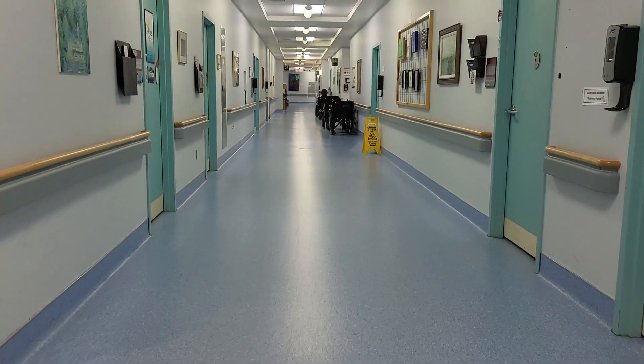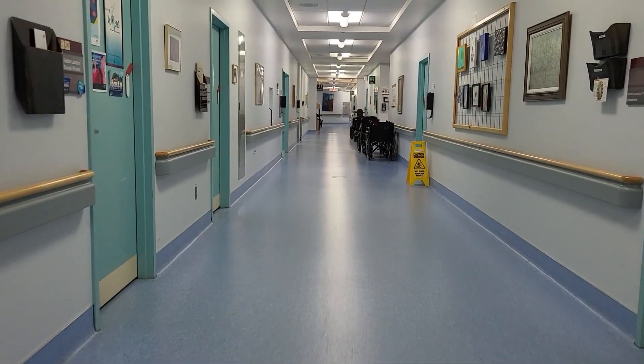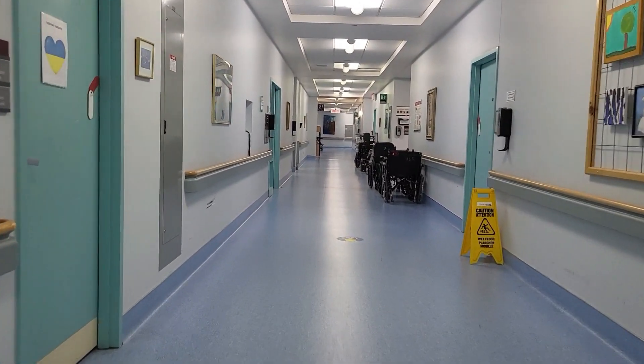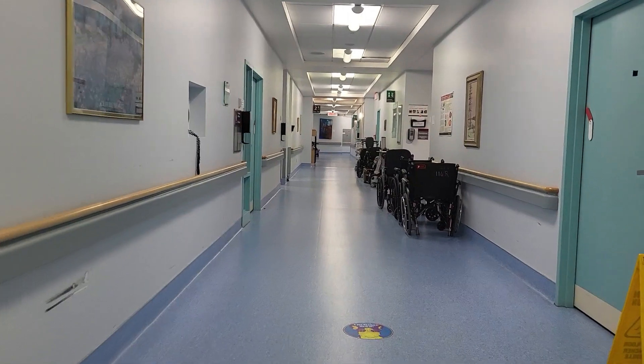No, apparently it's not dry yet, so we're gonna go back to the room and wait until it's done. Take care. Normally this hallway is bustling with people but since it's Sunday it's pretty quiet.